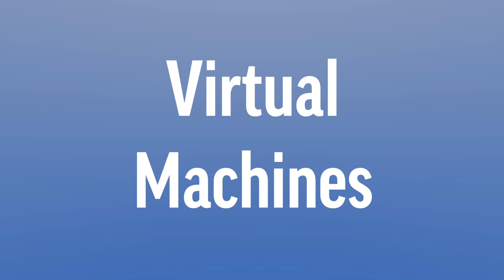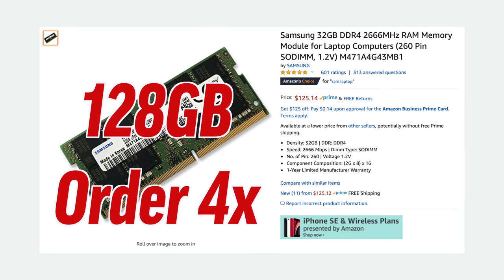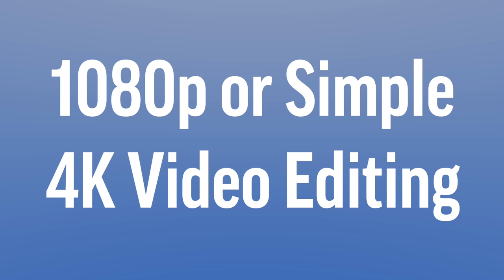If you're wanting to do virtual machine work, we recommend as much RAM as possible so you can split it up into different VMs. The 10-core CPU might actually make sense as well, and definitely be sure to get as much storage as you think you'll need.